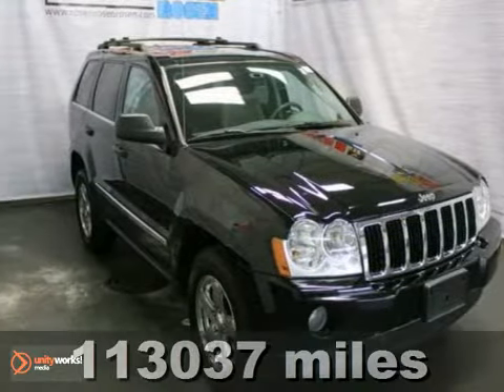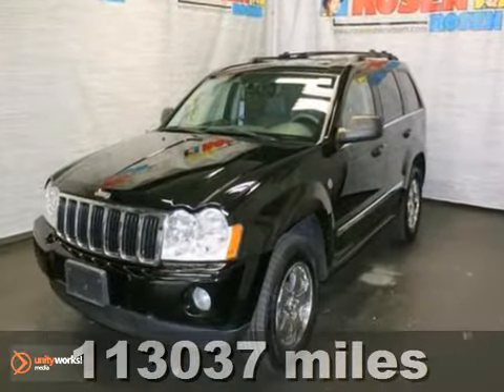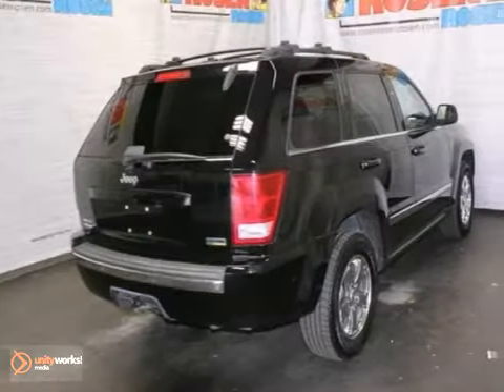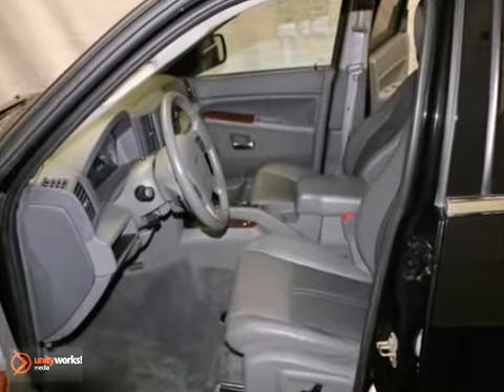Here's a nice 2007 Jeep Grand Cherokee Limited. This one is extra clean and it's a local trade-in. It has four-wheel drive and a sunroof. It also features leather seats, climate control, and backup sensors.